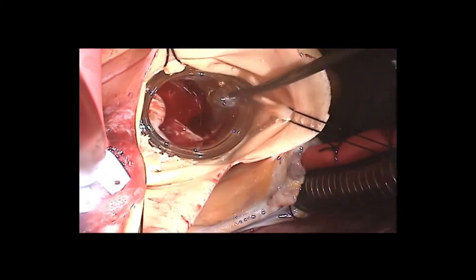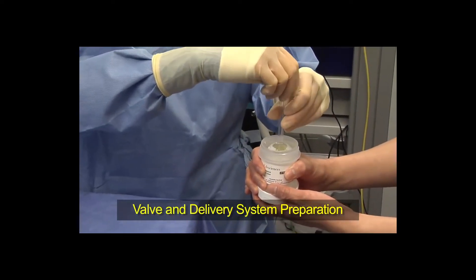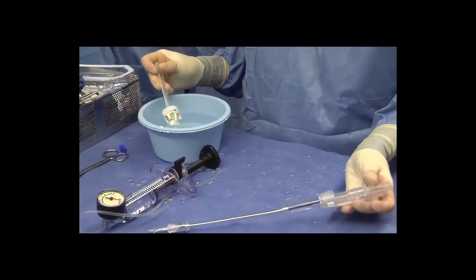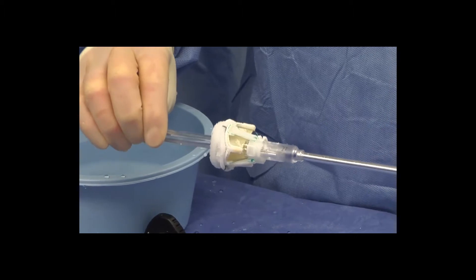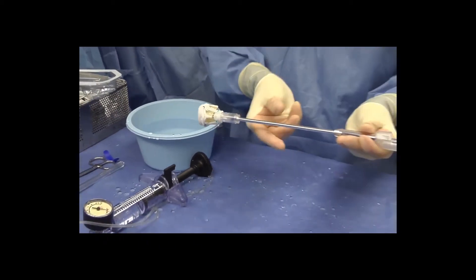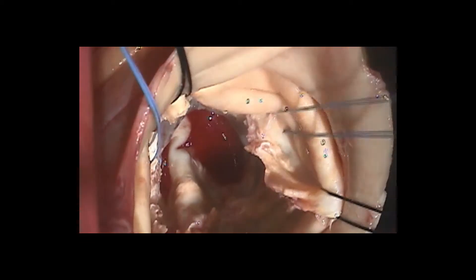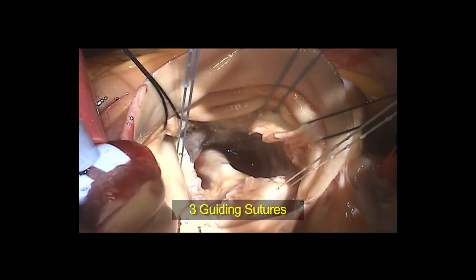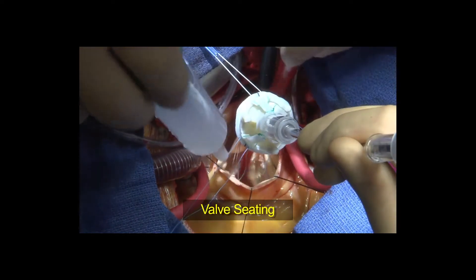Sizing is really important, and we use standard sizers. This bicuspid aortic valve patient had a very dilated annulus and it fitted a size 27. Preparation of the valve after sizing is quick — the nurses at the back table rinse the valve, it comes up on its holder, and the deployment device is placed inside and secured. Meanwhile, we're placing three sutures through the annulus at the nadir — the very lowest portion of each of the three sinuses. These are guiding sutures, passed through the sewing ring of the valve, then you parachute the valve down and seat it.